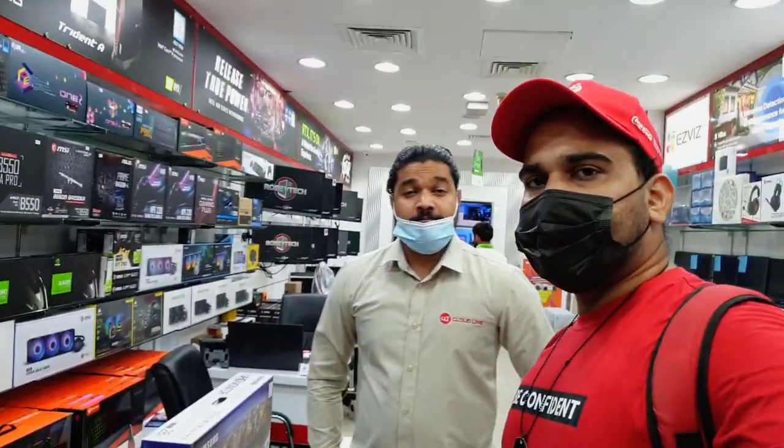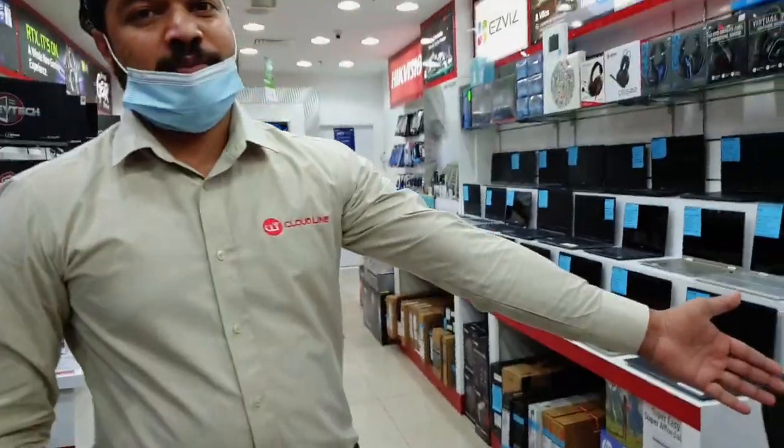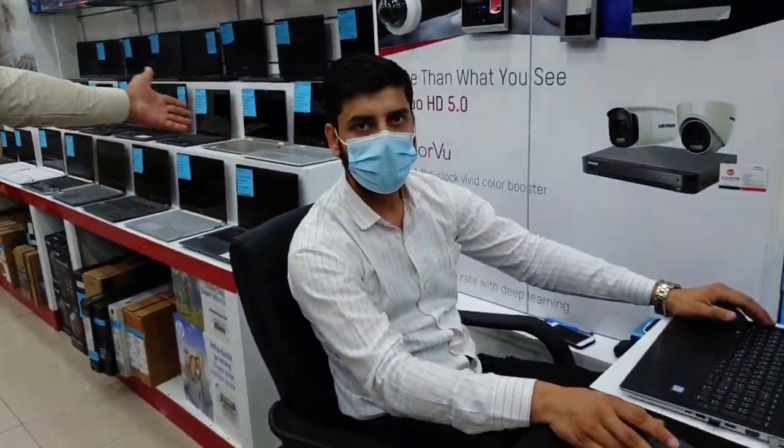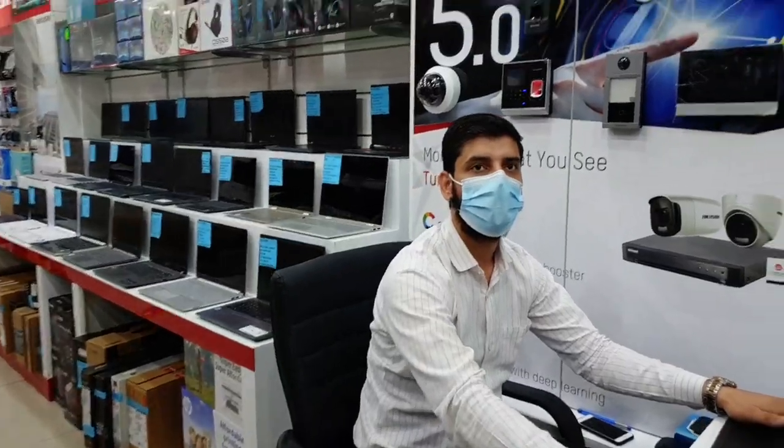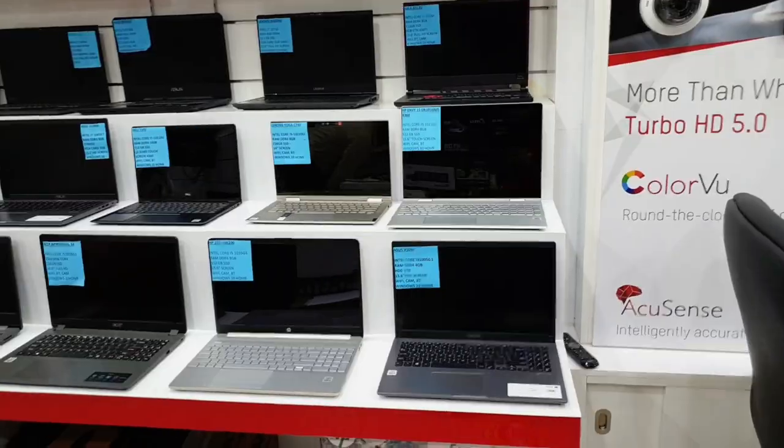You guys have been talking about PCs. So do you have laptops also for gaming? Laptops also. Mr. Prithviraj explained that he is the expert for laptops. Can you show me which laptops you have for gaming, or just normal office or home use?